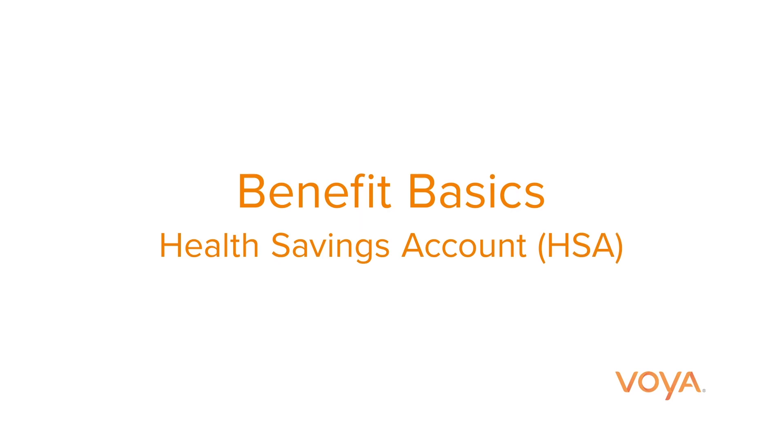Thanks for checking out how a health savings account, an HSA, can help you live today and plan for tomorrow. In this video, we'll help you better understand how an HSA enables you to set aside pre-tax dollars to pay for eligible health care costs today and into the future. Here's how it works.